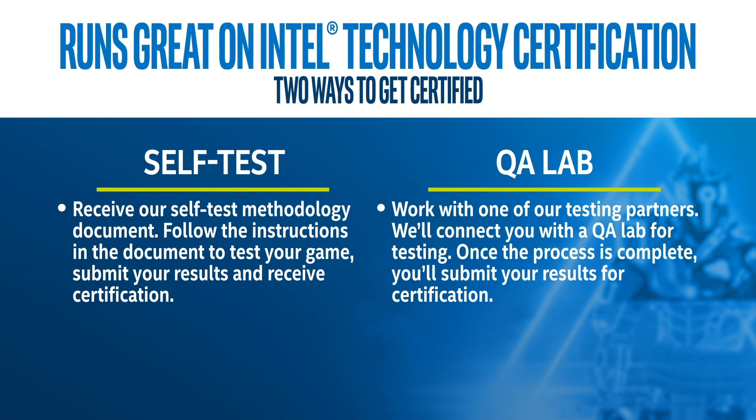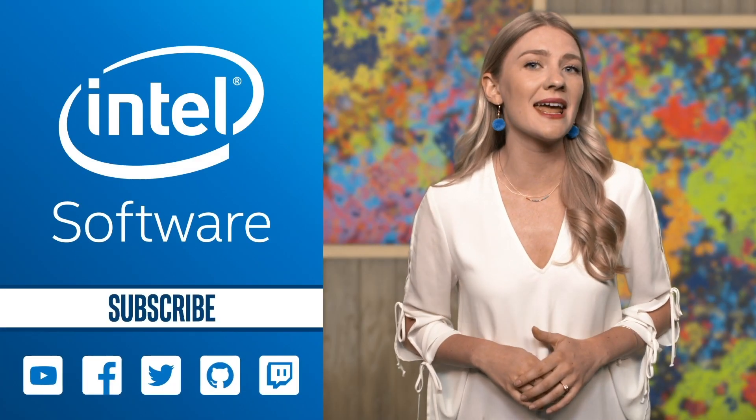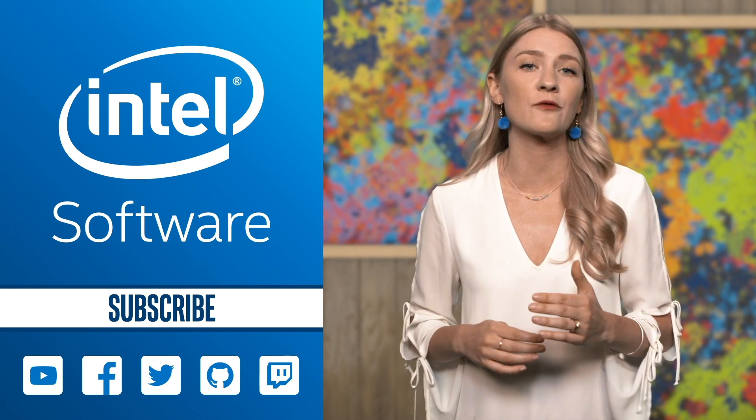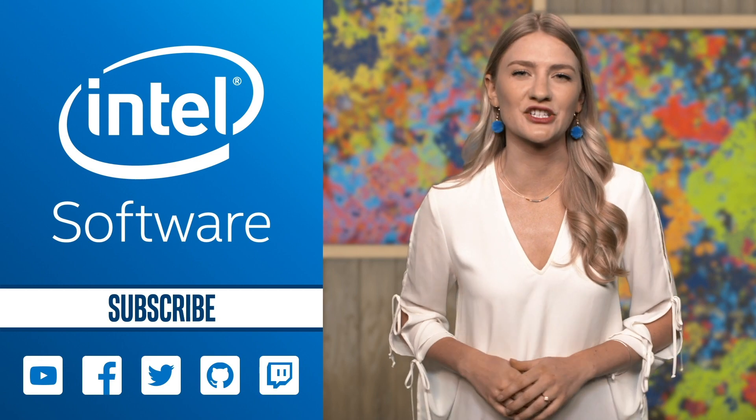You'll be connected with a QA Lab for testing, and once the process is complete, you'll be able to submit your results and await certification. Follow the links to submit your game today and let the world know your game delivers the best experience on the most platforms with Runs Great on Intel Technology Certification.